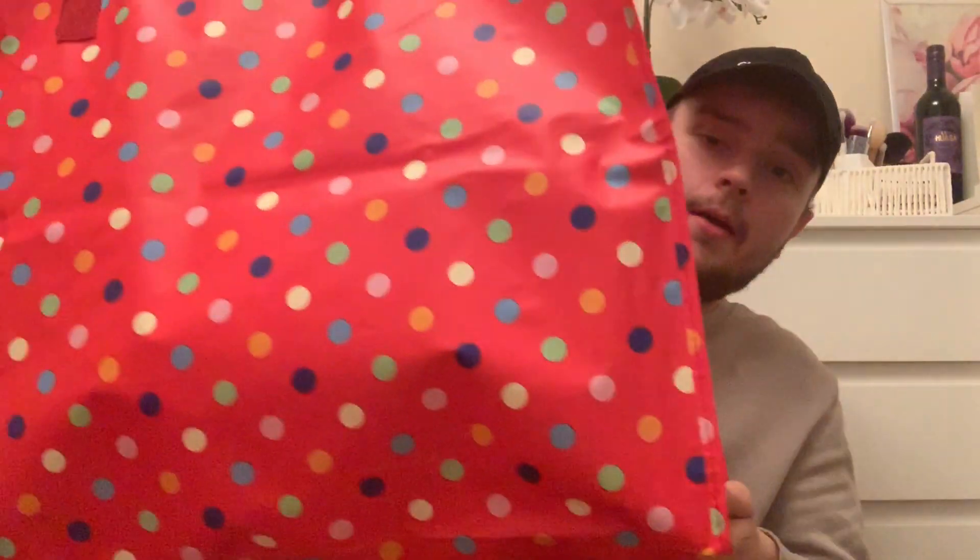Hi guys, welcome back to my channel! Today I have a £77 Home Bargains haul for you. I went out with mum again - she loves that shop so much - and got three bags worth of stuff to show you, plus this absolutely huge bag that we had to buy because we didn't have enough bags with us.